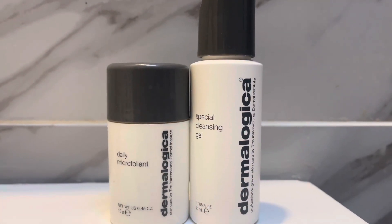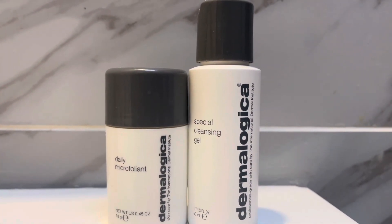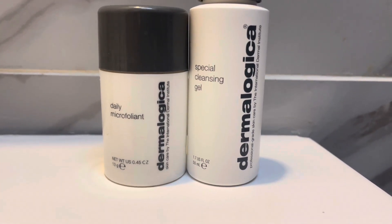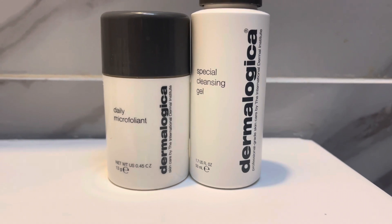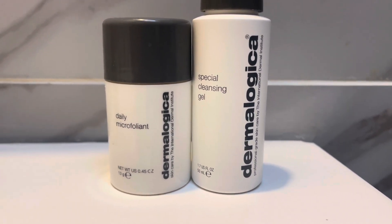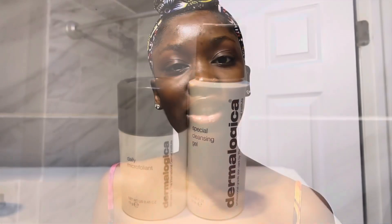The first two products I'm going to be talking about are the Dermalogica Daily Microfoliant and the Dermalogica Special Cleansing Gel. These two work perfectly together because they help to minimize the amount of pimples on your face and the amount of dark marks on your face.